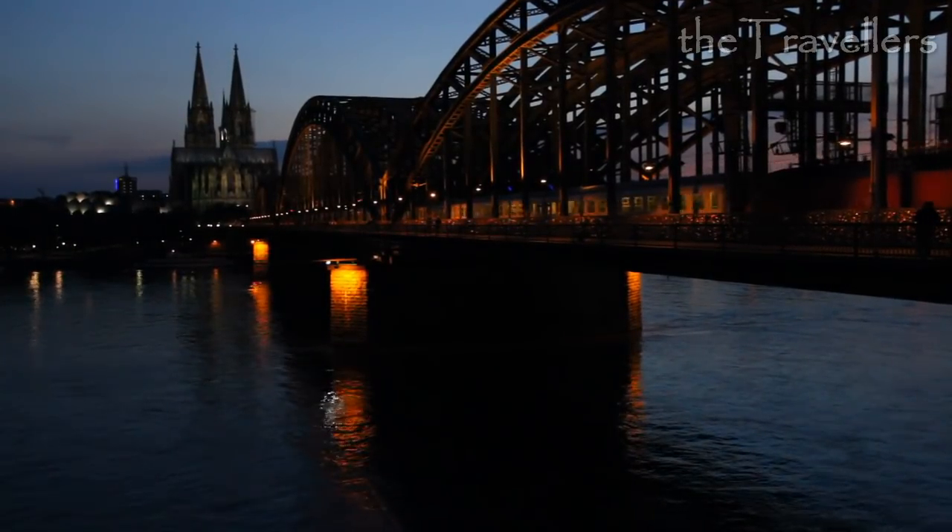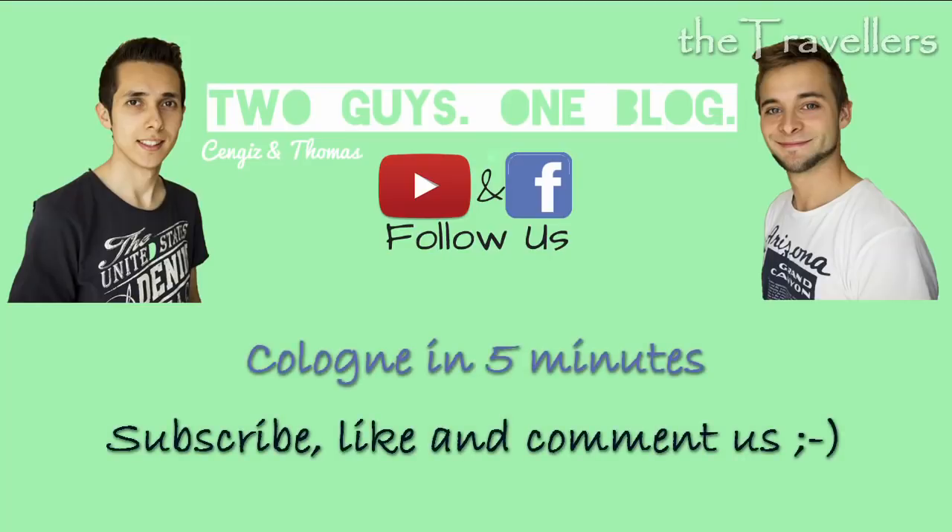This is all from Köln. If you don't want to miss the next videos, then like us on Facebook and subscribe to us here on YouTube.